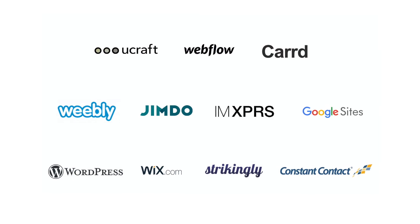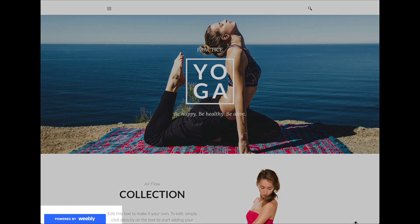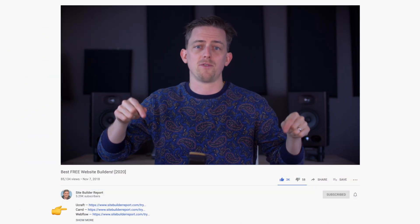I've spent the last month trying the top free website builders, and this video is going to be a rapid tour through them. I'll show you the ads some put on free websites, cover domains, feature limitations, and anything else relevant. My work is supported by affiliate commissions, so if you'd like to try one of these website builders, you can click a link in the video description below, and I may earn a commission.